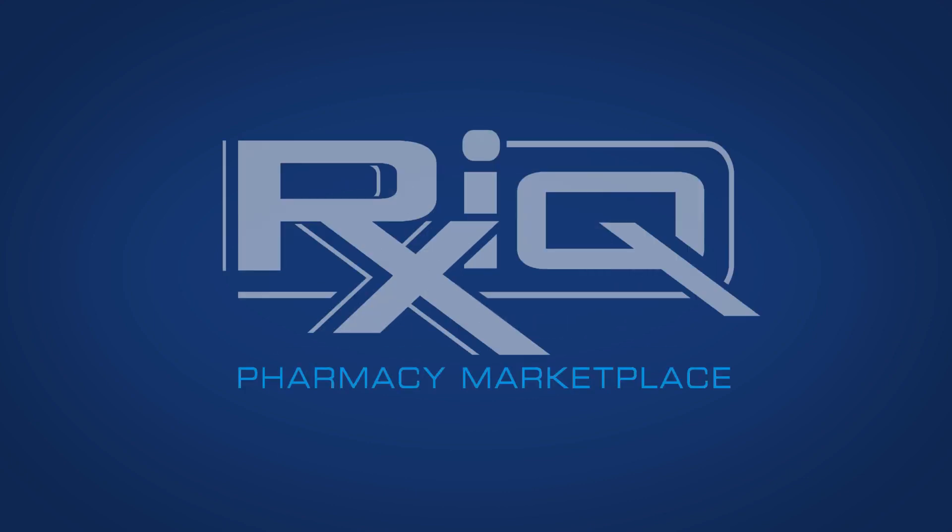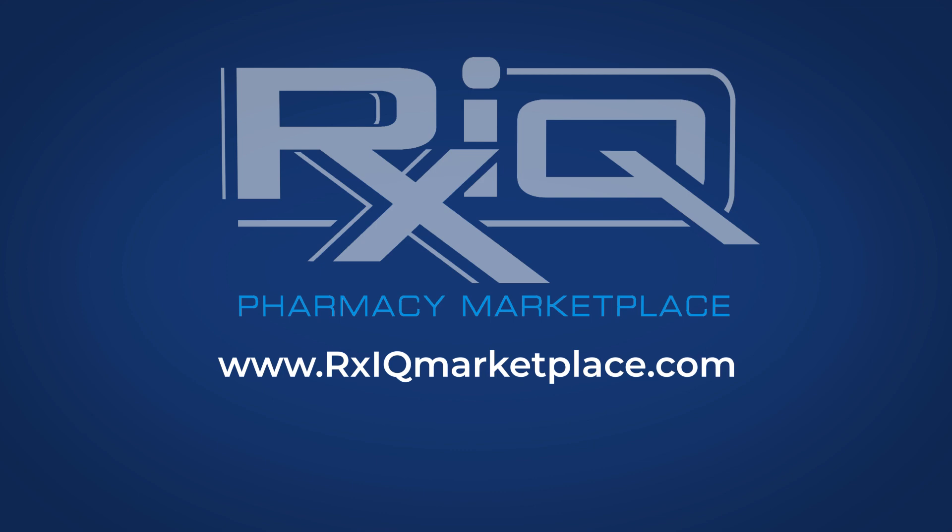So be like Tom. Find out just how much your pharmacy is leaving on the table. Visit www.rxiqmarketplace.com or call 1-205-478-0398 to set up your free RxIQ consultation today.